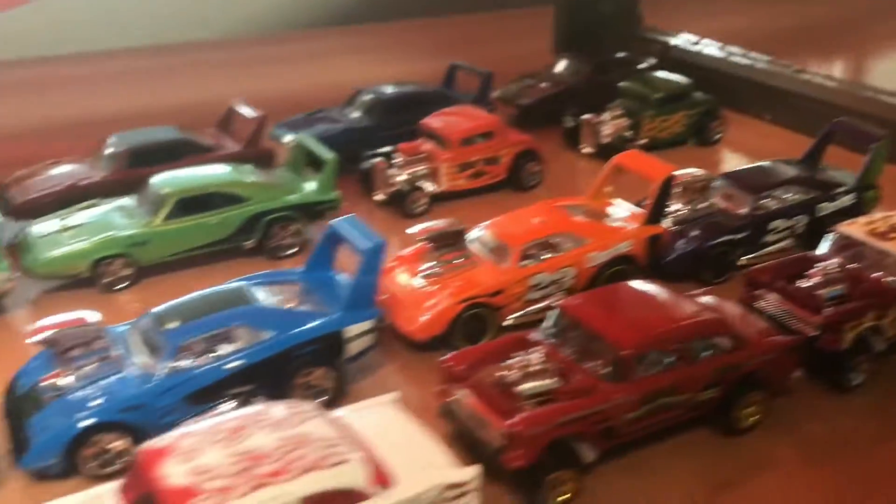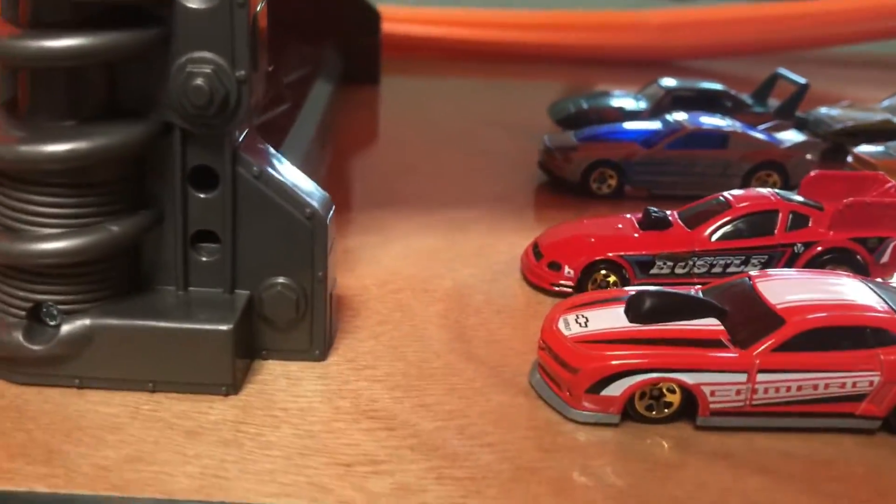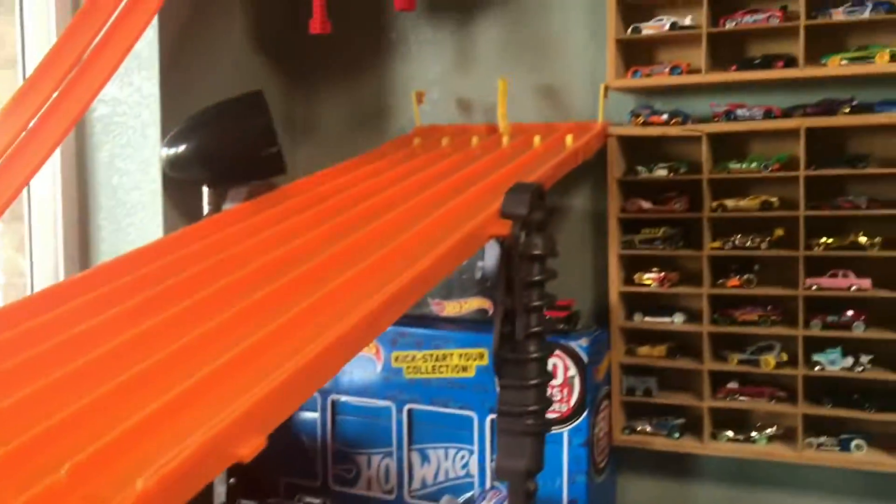Hey racers, John Arceifer here today back for another Hot Wheels Tournament. As you can see, we have approximately 24 drag cars here about to take on the drag strip. We have the Super 6 lane set up with the electronic timing.